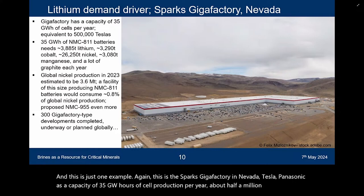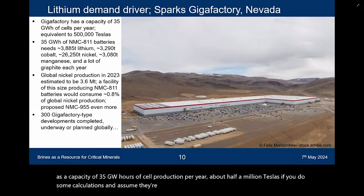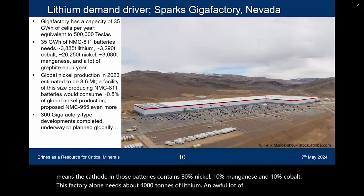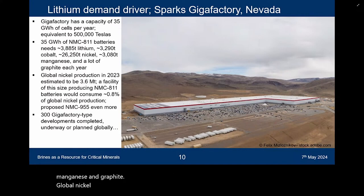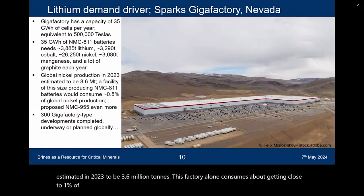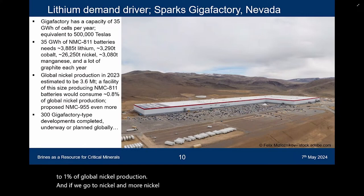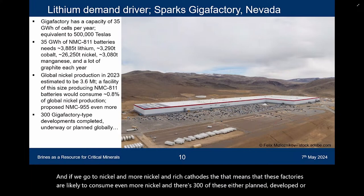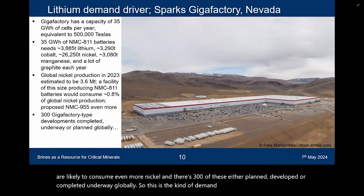If you do some calculations and assume they're producing NMC811 batteries — meaning the cathode contains 80% nickel, 10% manganese, and 10% cobalt — this factory alone needs about 4,000 tons of lithium, an awful lot of cobalt, nickel, manganese, and graphite. Global nickel production in 2023 was estimated at 3.6 million tons. This factory alone consumes close to 1% of global nickel production. And with more nickel-enriched cathodes, these factories are likely to consume even more. There are 300 of these either planned, developed, or completed globally.